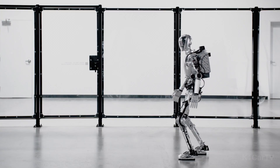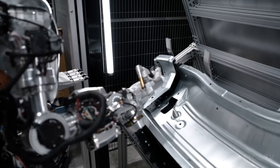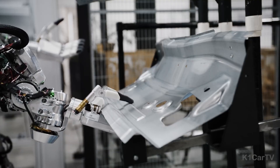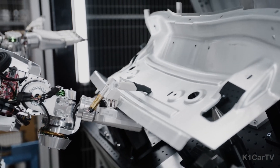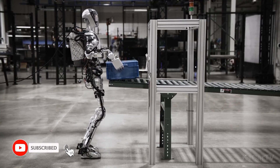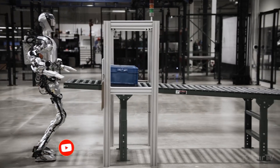Distinguished by its human-like form, Figure Zero Two can seamlessly integrate into environments built for people, using the same tools and infrastructure without the need for expensive adjustments. This adaptability, combined with its ability to learn new tasks through observation — be it from humans or video demonstrations — without the necessity for manual programming, positions Figure Zero Two as an ideal co-worker in human-centric settings like warehouses, factories, and retail spaces.